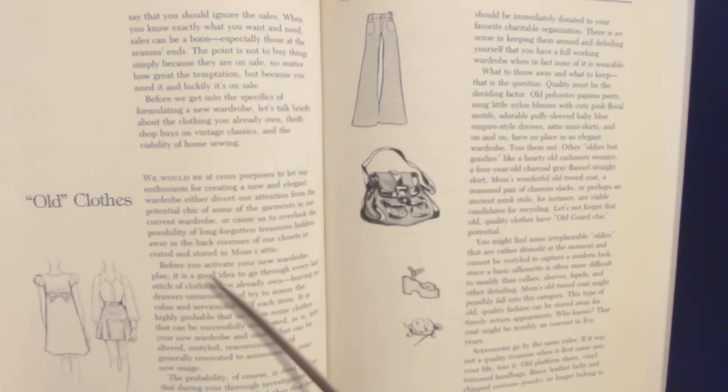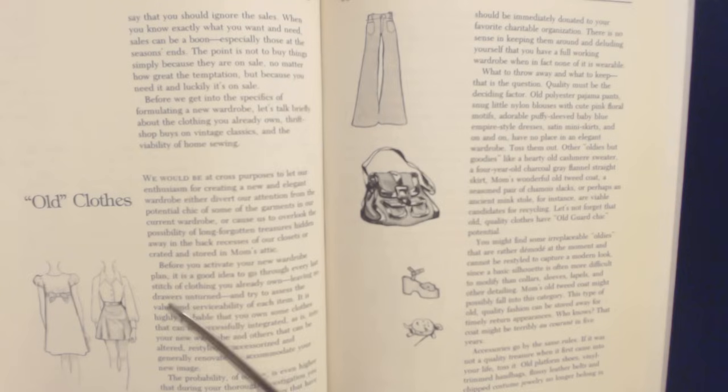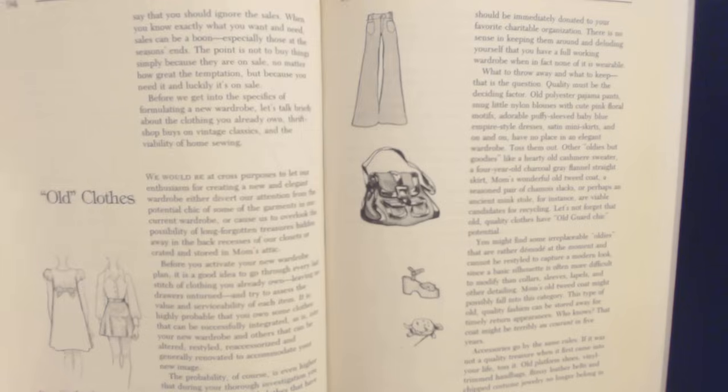Before you activate your new wardrobe plan, it's a good idea to go through every last stitch of clothing you already own, leaving no drawers unturned, and try to assess the value and serviceability of each item. It's highly probable that you own some clothes that can be successfully integrated as-is into your new wardrobe, and others that can be altered, restyled, re-accessorized, and generally renovated to accommodate your new image.